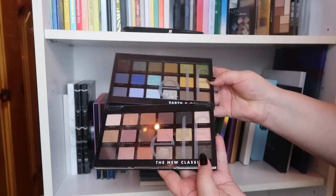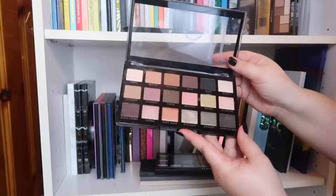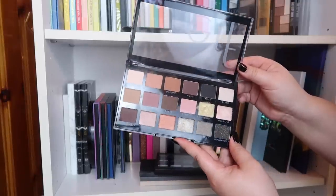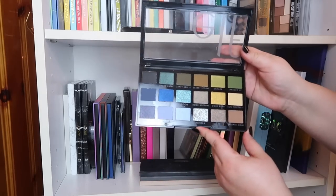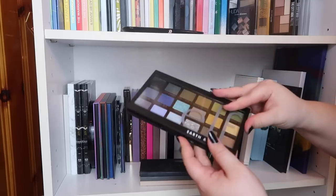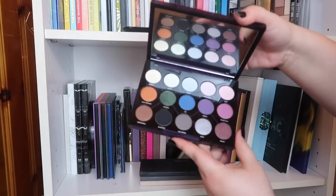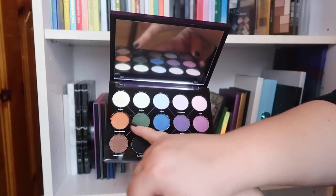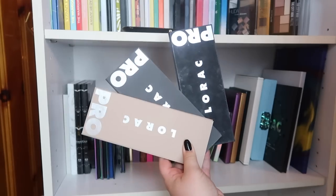I have two bigger e.l.f. palettes. The New Classics palette is really pretty but I don't reach for it ever and it came broken — I fixed it, but I've got these shades so I'm going to get rid of this one. The Earth and Ocean palette is stunning but I haven't actually used it yet, so I'm holding on to it until I can test it. Also going is the Urban Decay Distortion palette — I got it on sale but I never reach for it except for two specific colors. That one has to go. Keeping all three of my Lorac palettes — they're not going anywhere.